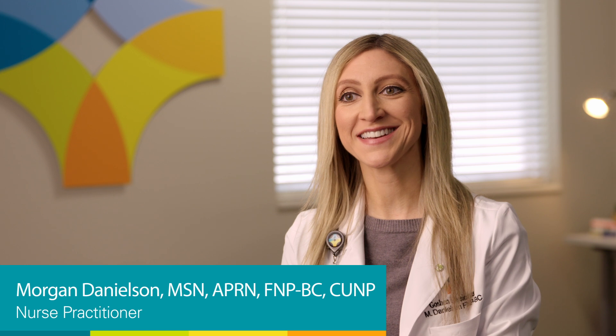My name is Morgan Danielson. I am a nurse practitioner with Goshen Physicians Urology. Something unique that I offer is percutaneous tibial nerve stimulation or PTNS, which we use for bladder overactivity.